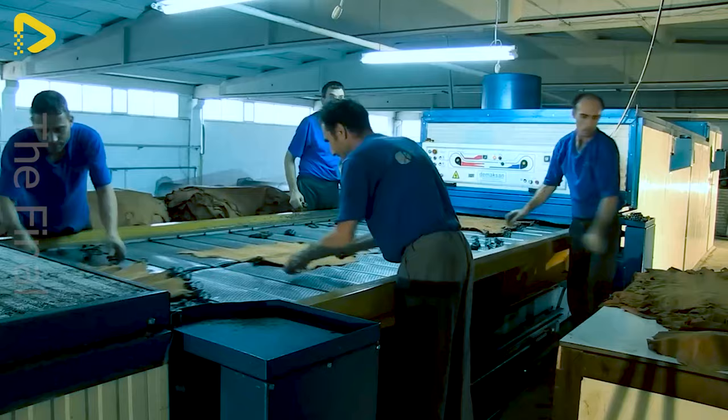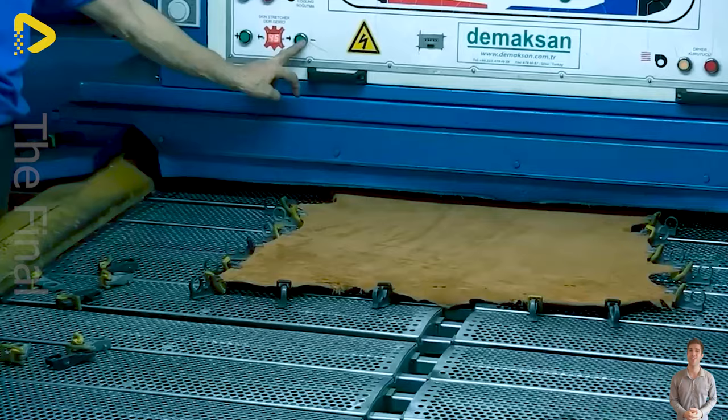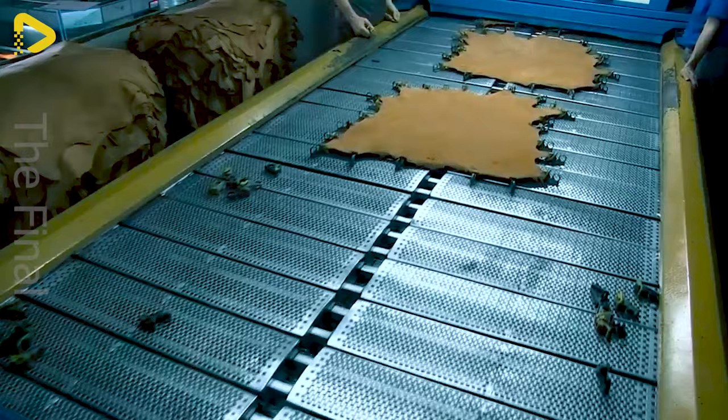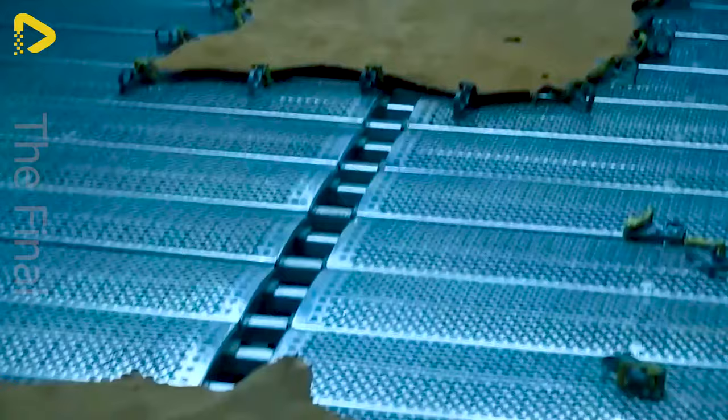Automated machinery like this also plays a vital role in the leather processing industry. Thanks to their automatic features, they can perform tasks such as tightening, pressing or cutting skin quickly and accurately. Using automatic sewing machines reduces reliance on manual labour and produces uniform, high-quality products.